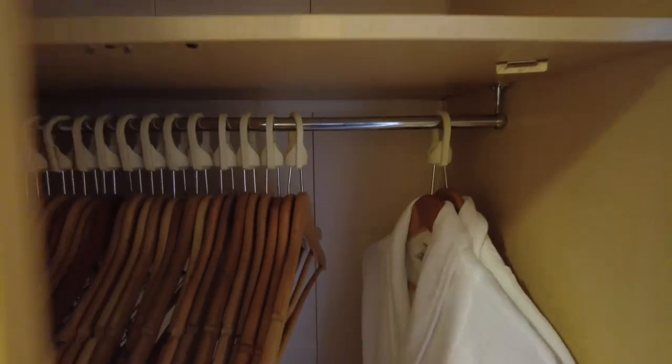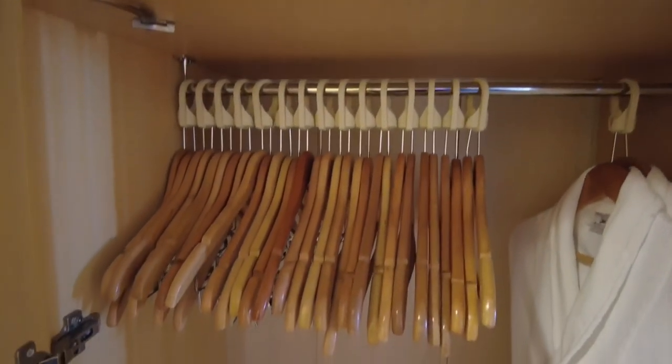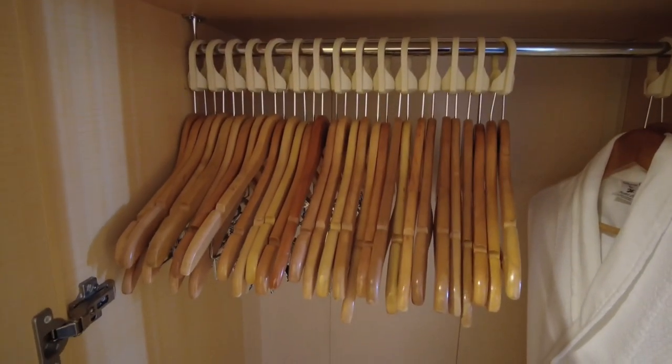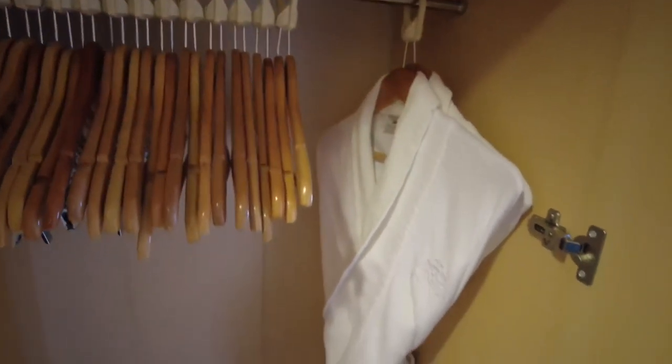One thing this cabin isn't lacking in is storage. You get a full length double wardrobe with a massive upper shelf, which is handy for storing small cases used for hand luggage. Cunard give you a generous amount of hangers so there's no need to bring your own on this ship. You also get given two Cunard dressing gowns and complimentary Cunard slippers — a nice little touch.